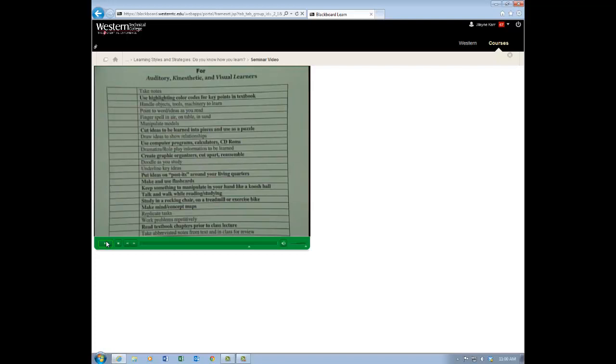Underlining key ideas is a little different than highlighting. Some people like to underline with their pencil or a finger — that's an action, kinesthetic — and you're visually seeing it and can talk it out loud. Put ideas on post-its around your living quarters — I think this is a really neat one. If you want to really learn information, get the bright colored post-its: lime green, bright orange, bright pink — not the dull yellow ones.